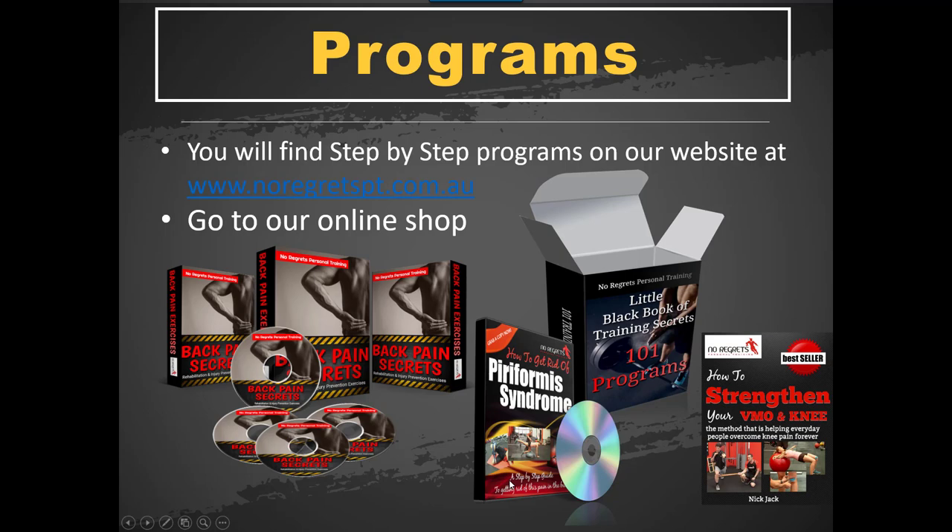Our programs give more detail on all of this. If you've got a back problem, there's a perfect program for that. Piriformis syndrome — it has everything step by step. Knee problems, we cover that as well. And the black book has the whole kit and caboodle — everything in there. To get more information on how to do that, go to our website noreceptpt.com.au. Or if you live in Melbourne, you can come in, see us, and we can do an assessment and see how we can help you out. I hope you enjoyed that video and I'll see you on the next one.